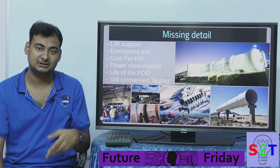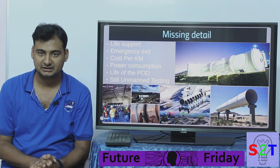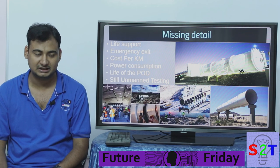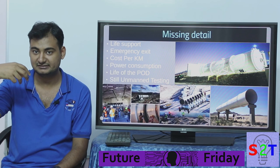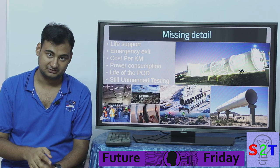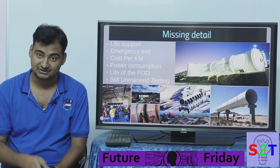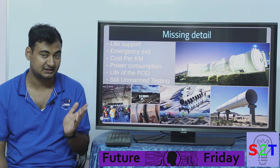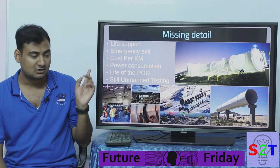Despite all this, everyone acts like hyperloop is ready to deploy. They still haven't shown how they'll handle life support. The ambient air in the small cabin might provide enough oxygen for 10 to 30 minutes, but they need oxygen generators like the masks on planes — otherwise, if the pod gets stuck due to an emergency brake, passengers could suffocate or get carbon dioxide poisoning. They also haven't shown how they'd evacuate passengers from a stuck pod.